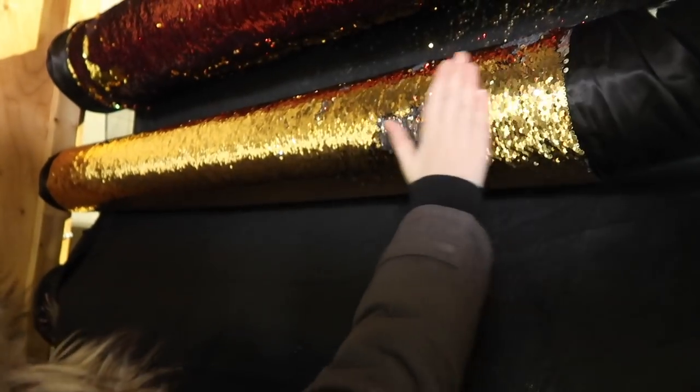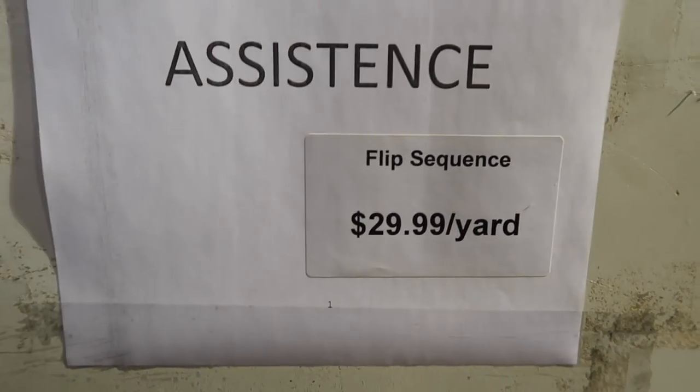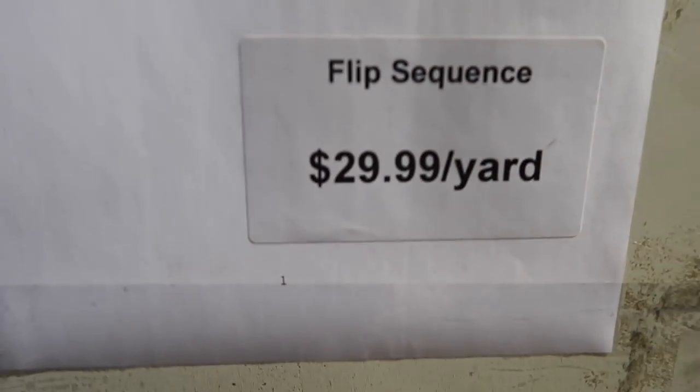Is it already reversible? It is! How much is it? Flipped sequins — not just sequins, flipped sequins. $29.99 a yard.